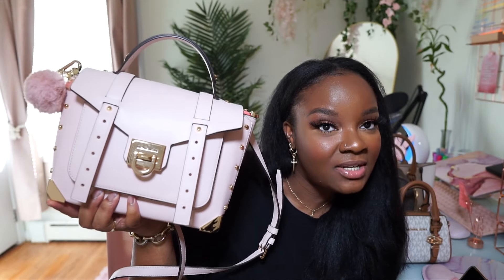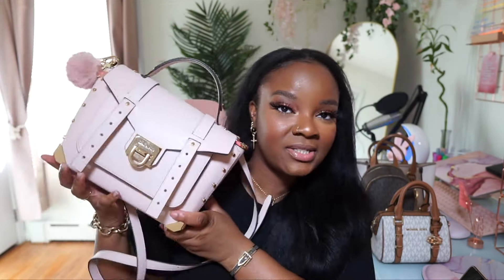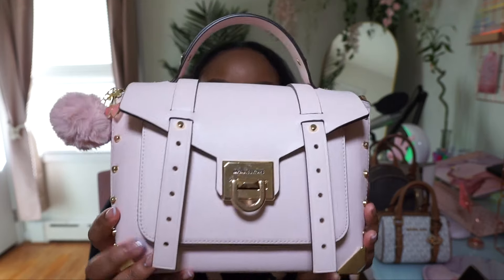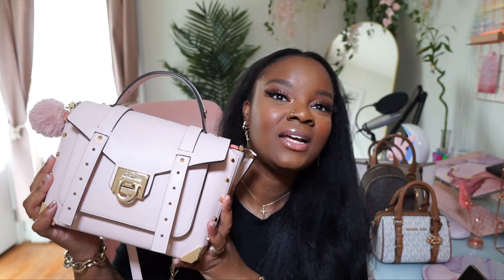The last Michael Kors bag is the one I'm currently wearing right now — I also recently uploaded a 'what's in my bag' on this, so go check that out. This is the Michael Kors medium Manhattan satchel. It's the same shade of pink as the prettiest bags I showed you. I love everything about this bag — the silhouette, the studs, the gold detailing, the top handle, the versatility of wearing a top handle or crossbody. There's not enough amazing things I can say about this bag.